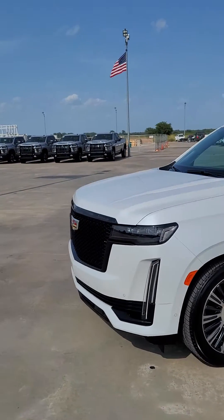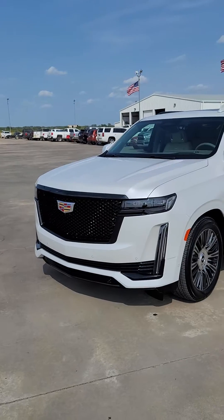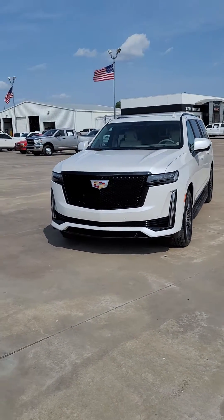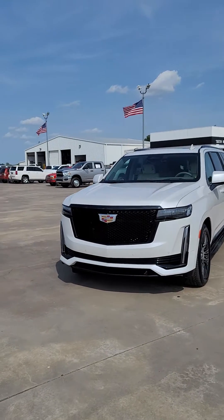Good afternoon folks, David Gibbs here with Seth Wadley Cadillac, I-35, exit 72 here in Pauls Valley, Oklahoma. I wanted to show you this beautiful Cadillac Escalade that we've got in today.